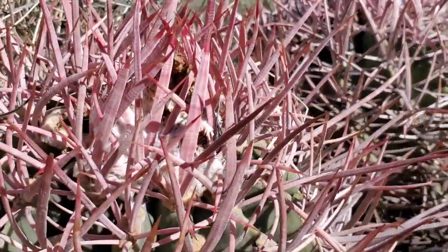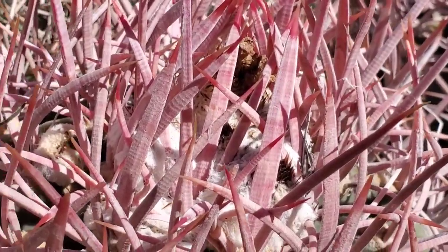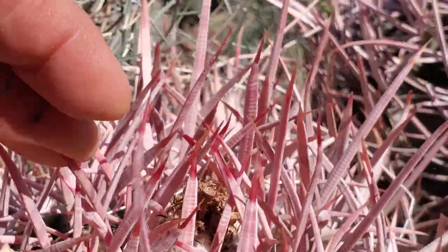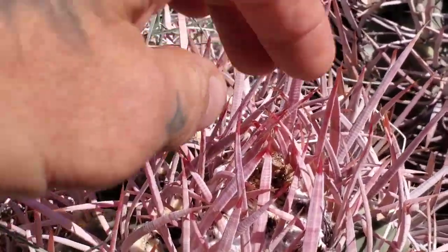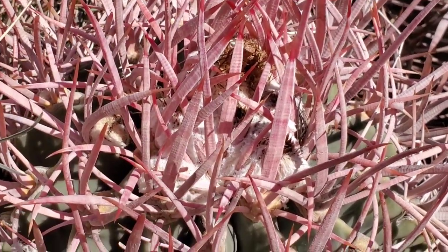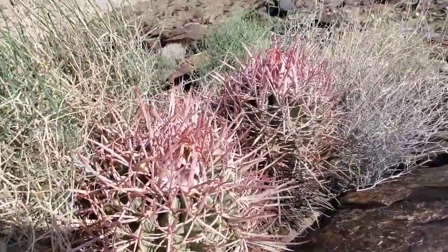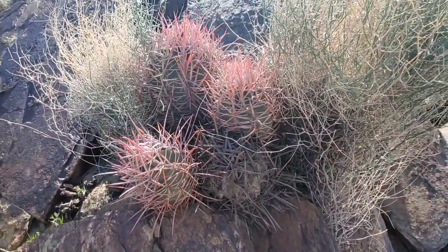They call this cotton-top cactus — you can see why. Those fruits have got a bunch of little trichomes, very hard to get out. The fruits when they open up are pretty dry, so I'd assume birds and maybe small rodents disperse those little black seeds. It's called polycephalus because poly means many, cephala means head, and you always see quite a few heads on them. They don't get that tall but they do get a lot of heads.